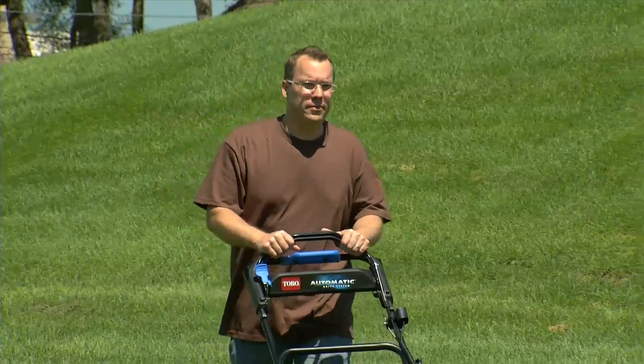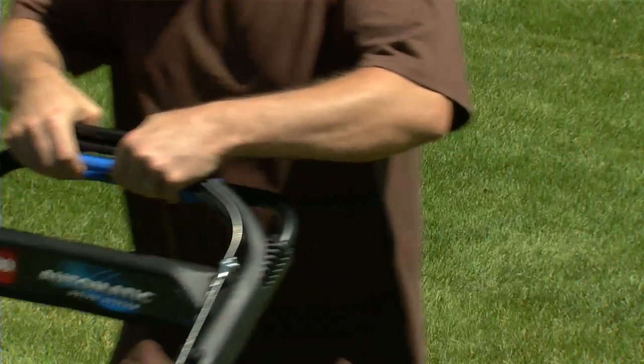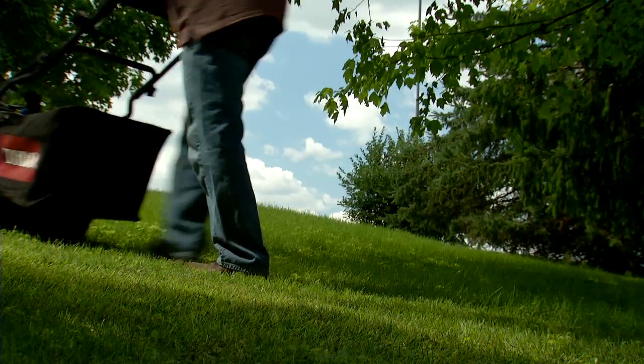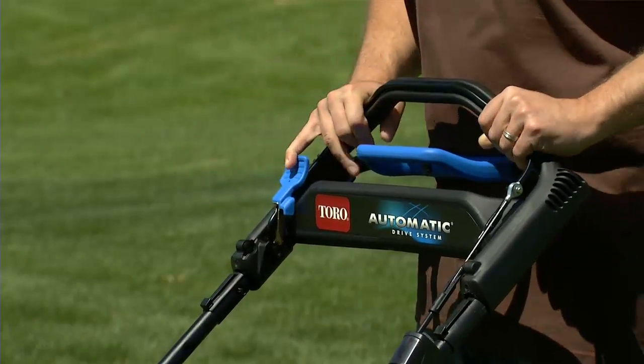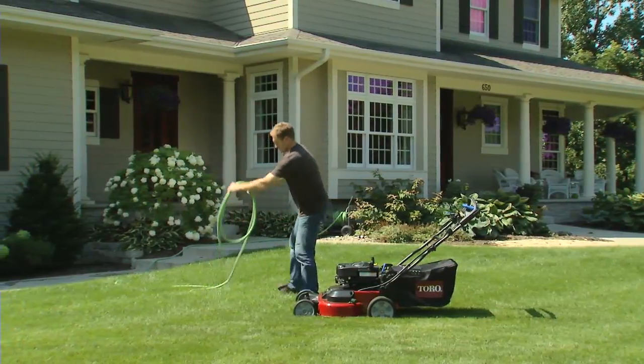Other Toro innovations like the automatic drive self-propel system and the traction assist handle make this advanced mower incredibly easy to operate. The TimeMaster's blade brake clutch gives you the freedom to momentarily step away from the mower without having to stop and restart the engine.